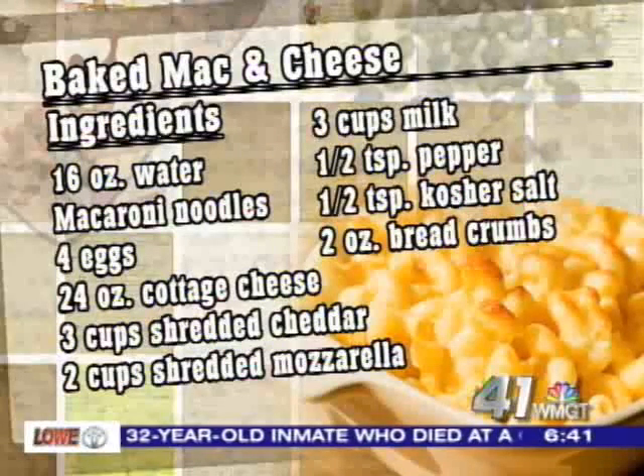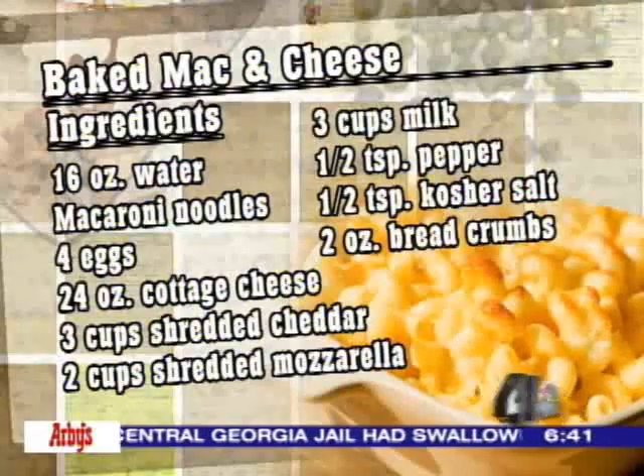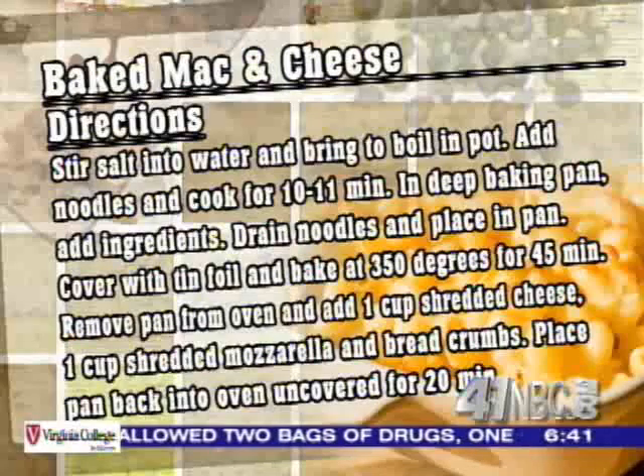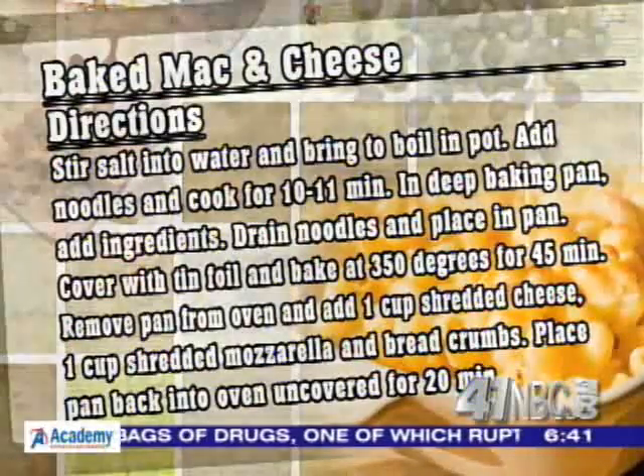You cover it, bake it for 50 minutes, take it out, add another layer of cheddar cheese, mozzarella, and some bread crumbs. Put it in and bake it for 20 minutes and it comes out amazing. Oh, it's so good — really, really good. Really cheesy.